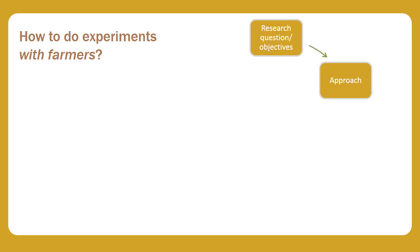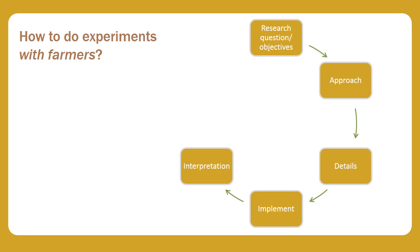The research cycle for any experiment is similar. It goes from defining the research questions and objectives of the trial, through deciding an overall approach, fixing the details, implementing, collecting and interpreting the data, and then deciding what to do next.